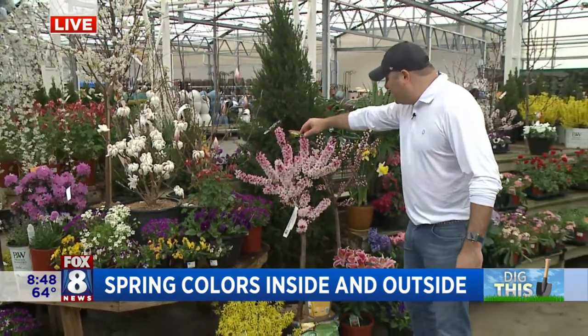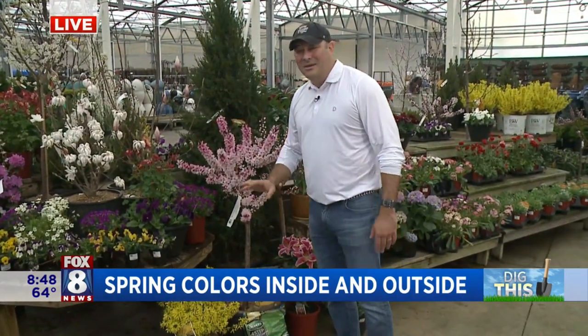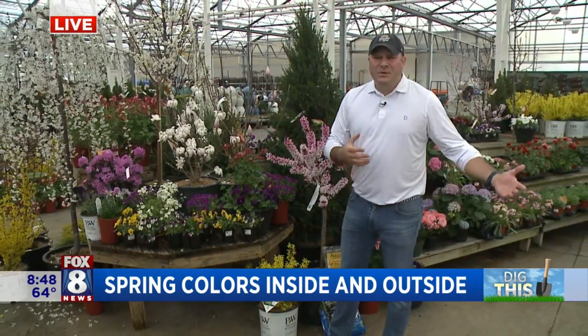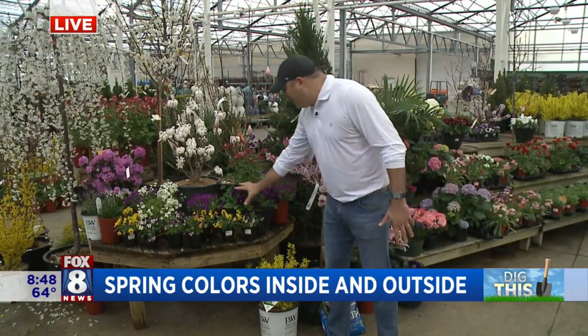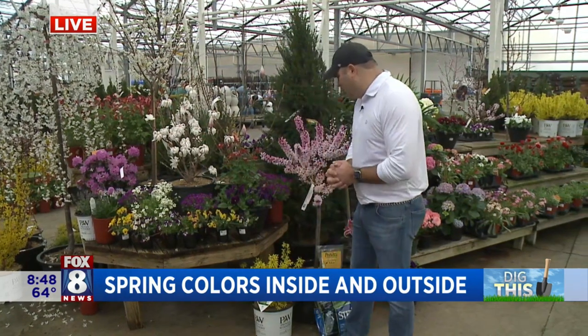Some beautiful things out there right now — this is actually a peach tree, and they're starting to come into bloom. You can actually plant these in the yard and they'll hold up really well. It's also a great time to put pansies out. If you've got little planters that you're going to put annuals in towards the end of May, get some pansies in now, and you can actually put them in the landscape and they'll bloom again this fall.